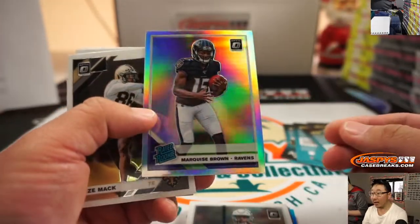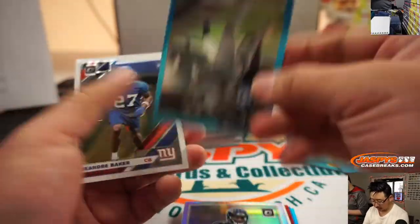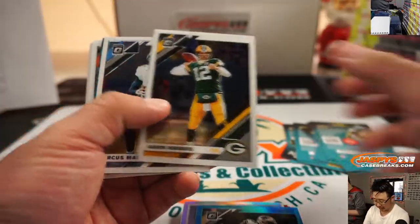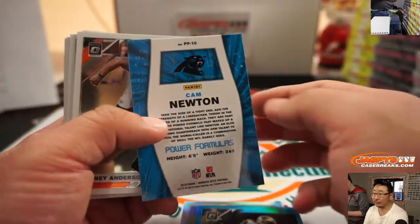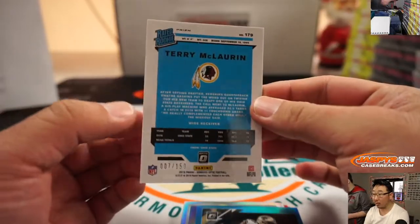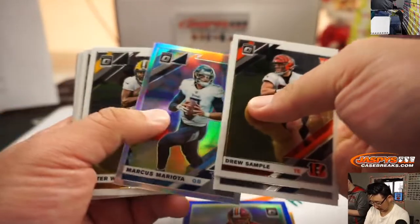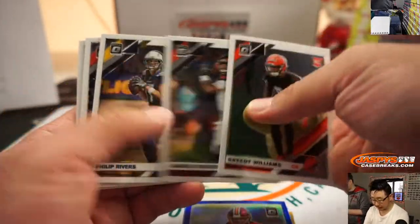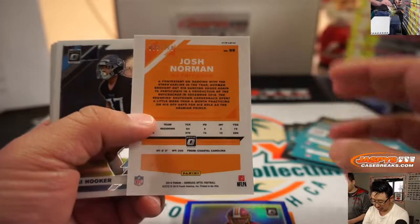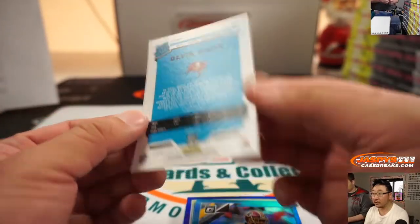We got a rated rookie hollow — Marquise Brown for the Ravens. Nice. Michael Thomas to 299. Who's got the Ravens in this one? Jerry Bennington with the Ravens. There you go, Jerry. There's Cam Newton. And another Terry McLaurin — that is out of 150. Porterhouse steak. Mariotta silver. Kid reporter. Josh Norman to 299. Devin White to 299 for the Buccaneers.